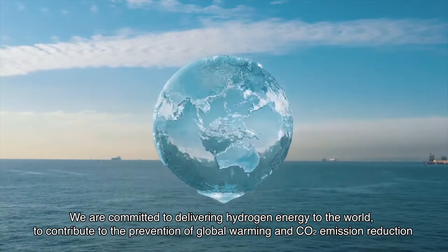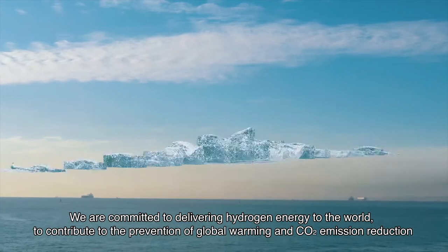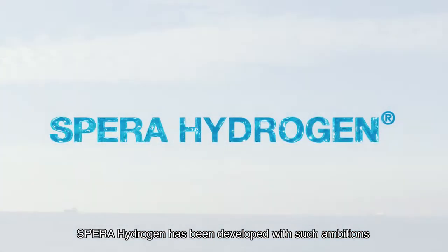We are committed to delivering hydrogen energy to the world. To contribute to the prevention of global warming and CO2 emission reduction, SPEDA hydrogen has been developed with such ambitions.